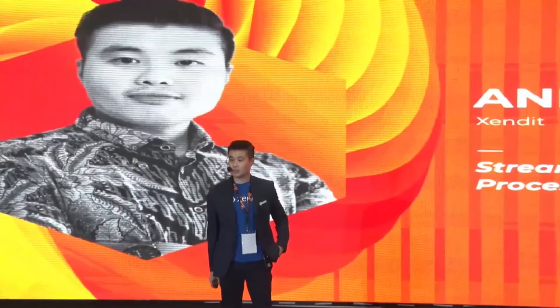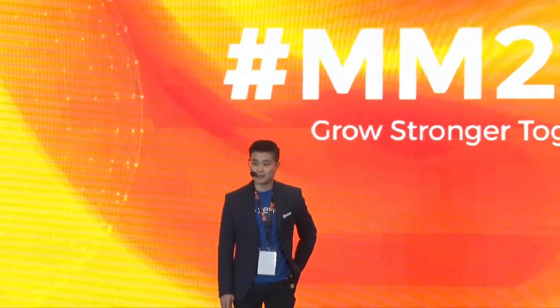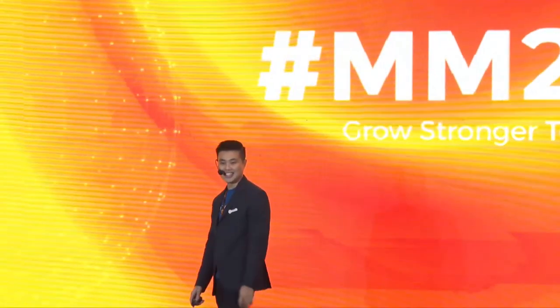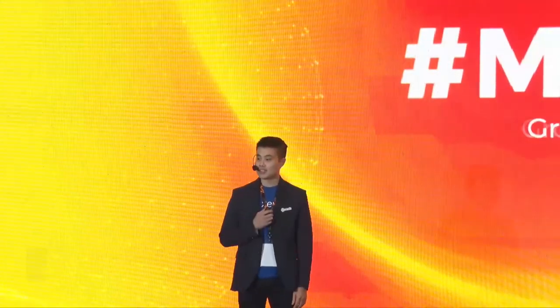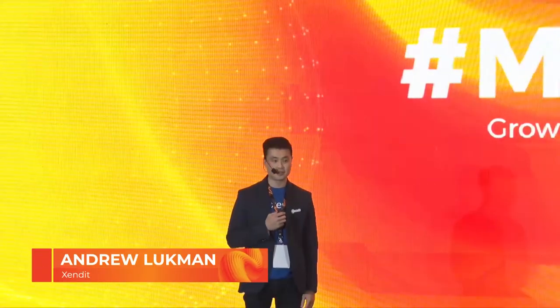Hello, selamat siang semuanya. Semoga masih semangat semua ya, walaupun ini sudah session terakhir. Mungkin perkenalan dulu — nama saya Andrew Lukman. Saya selaku Senior Enterprise BD Manager di Zendit.